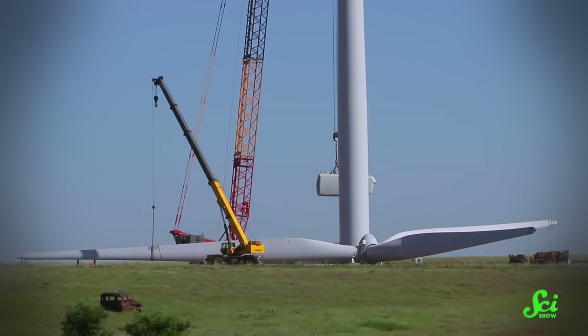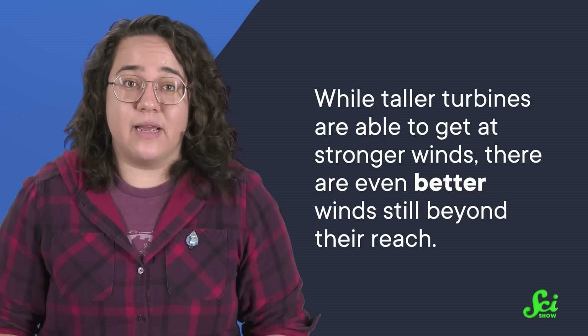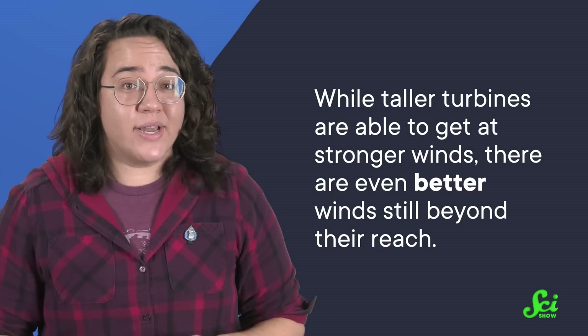It's not exactly a breeze to install one of these things. Furthermore, while taller turbines are able to get at stronger winds, there are even better winds still beyond their reach. Ironically, the turbines are both too big and not big enough.